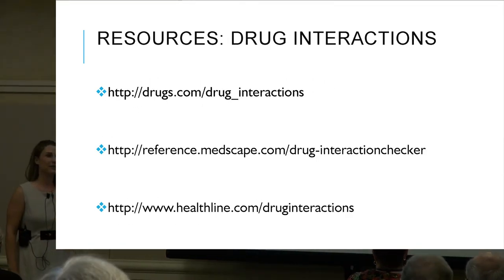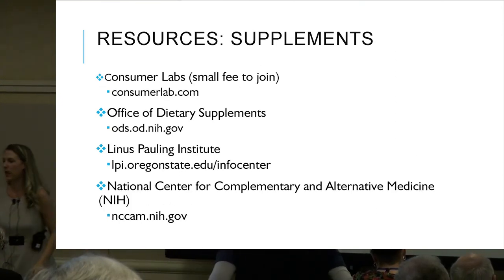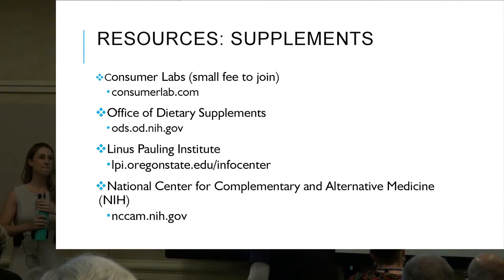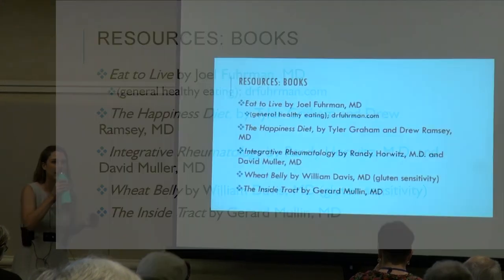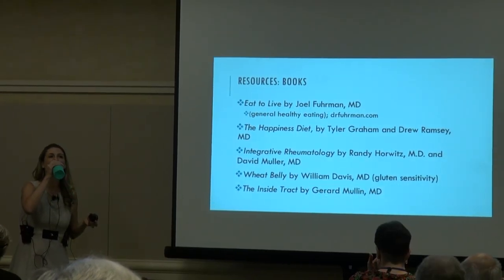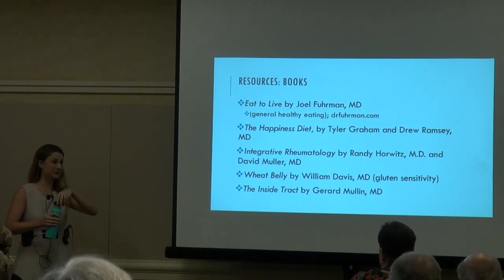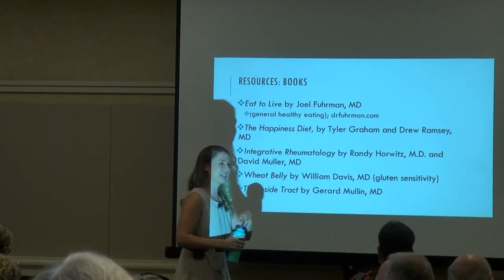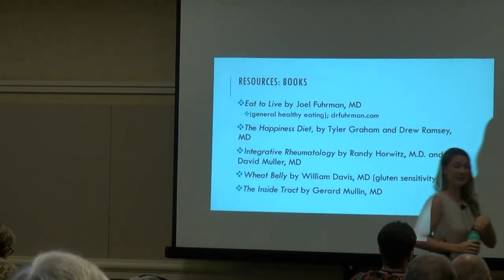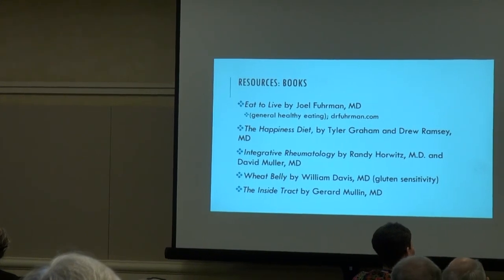Questions? The first question was about over-the-counter probiotics — it seems like the ones you get here don't meet the requirements of five different strains and billions of organisms.